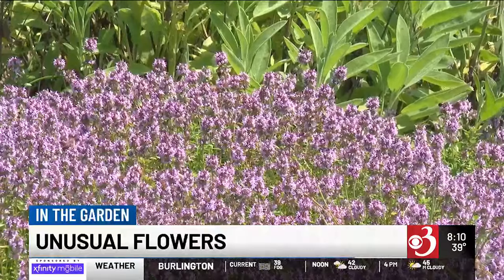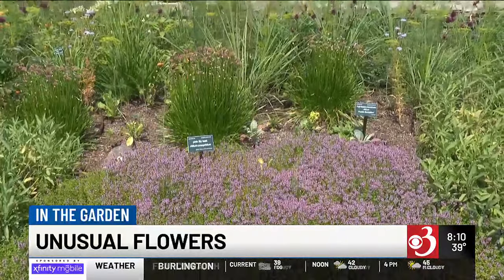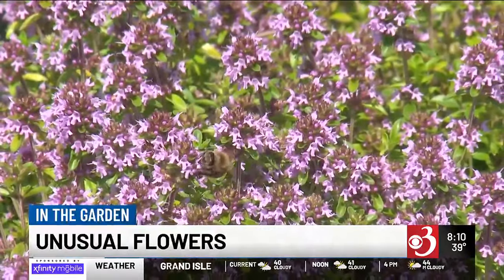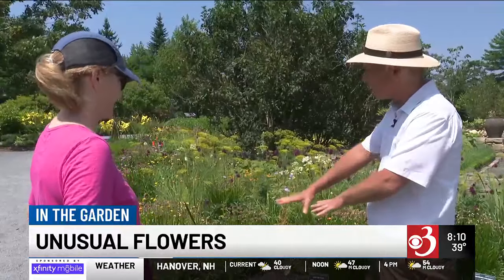Then you have low-growing plants like thyme. You think of thyme as a culinary herb, but it's a beautiful ornamental plant. I've never seen it with flowers like this — beautiful pink-purple colored flowers. And there are all these bees working the flowers, so it's a pollinator plant, a scented plant you can use in the kitchen, and a nice ornamental creeping plant, especially at the front of the garden near a walkway or over a wall.